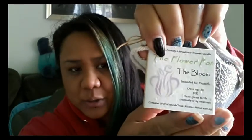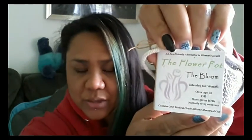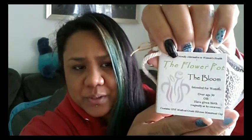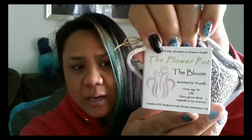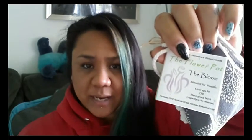Here is their little booklet — the Flower Pot. This is called the Bloom because they have two different sizes. The smaller one is called the Bud, and they do say that the larger one, the Bloom, is for somebody over the age of 30 or who have had children. I really don't follow those guidelines — there are other factors to consider when choosing a size, and I really don't follow that age limit on these cups.